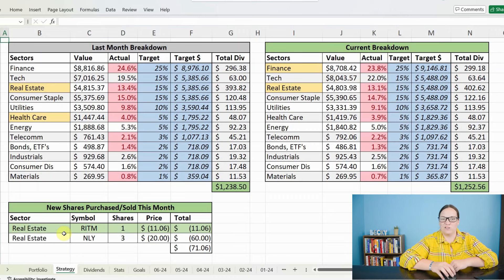This is not a foolproof method, but I like it and it works for me. So this is how we reinvested last month. I ended up focusing solely on real estate because it has been hit really hard for the last couple of years. I bought four different shares: one through ticker symbol RITM for $11.06, and then three more shares of ticker symbol NLY for $20 a pop, bringing my total money reinvested to $71.06 for this month.